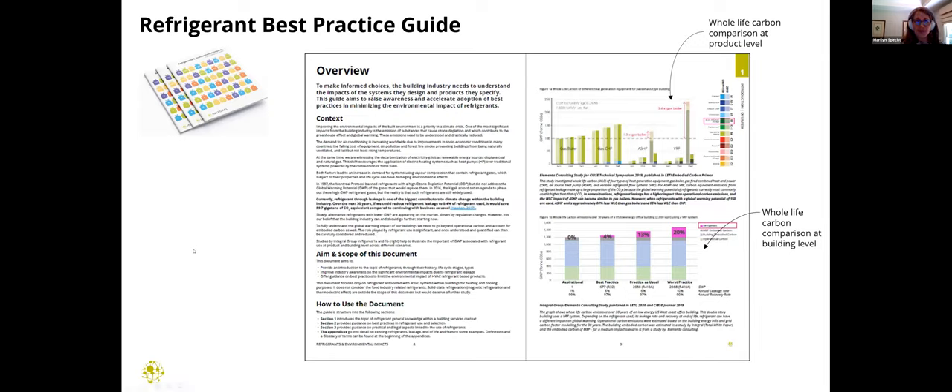The refrigerant best practice guide provides not only an introduction to the topic of refrigerants and why they're important, but really tries to build industry awareness and educate around the environmental impact of refrigerant leakage in particular. There's great guidance and best practices in there to limit the impact of HVAC refrigerant-based products. It looks at different building levels comparatively as well as the product level, which is really helpful.